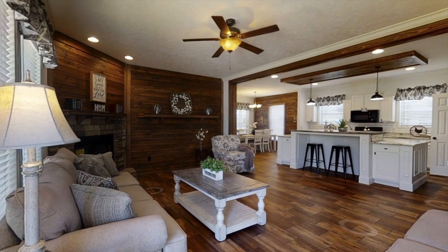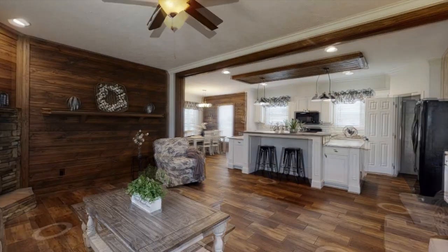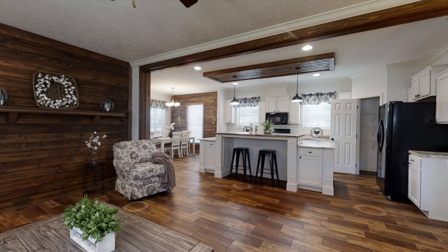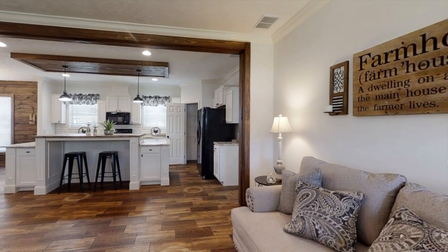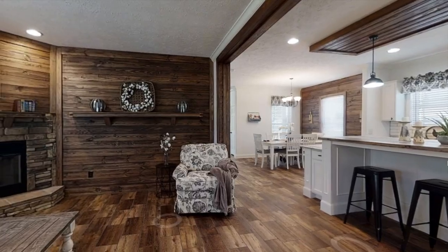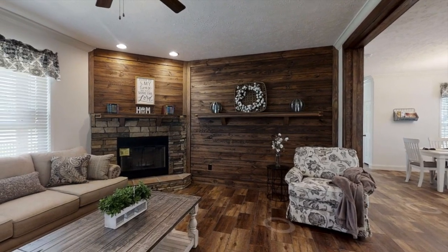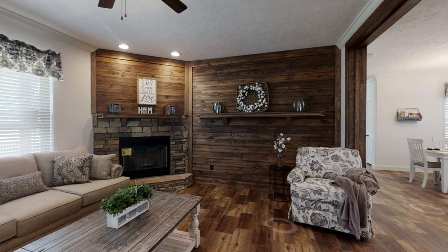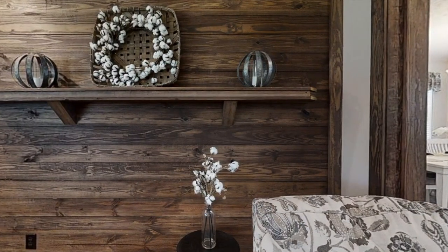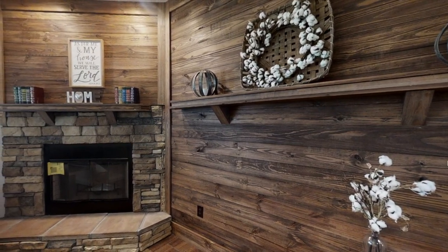Upon entering the home, we're greeted with the living room and as you can see, it's a farmhouse-style home. So this isn't just your basic living room — you're also getting an electric fireplace and shiplap wall, and also a nice long shelf right here to place your decor or picture frames.